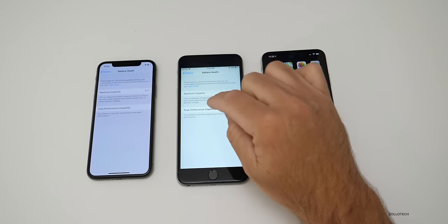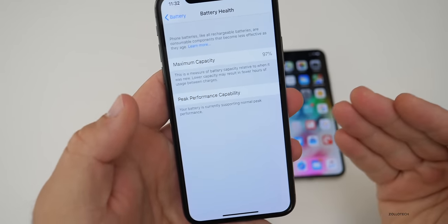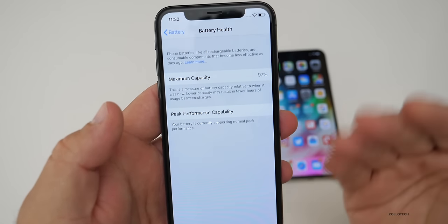This meter is here to tell you whether or not your battery can maintain its peak performance over time and supply all the voltage needed. If it's bad, it will come up and tell you that it's bad.